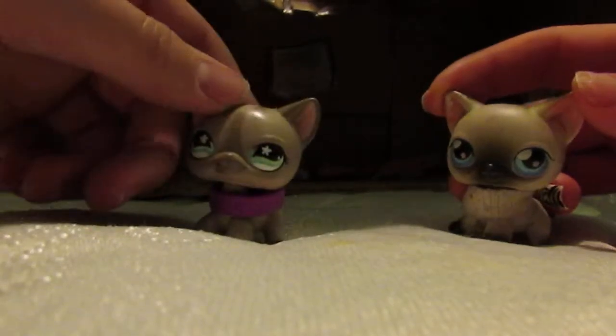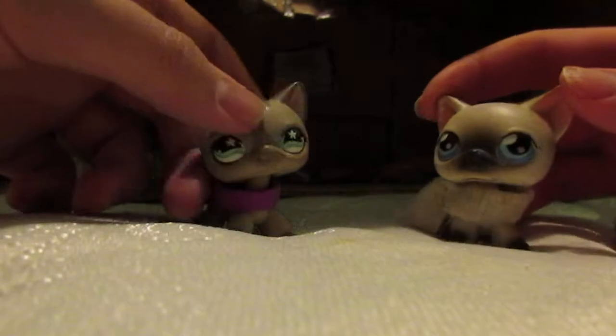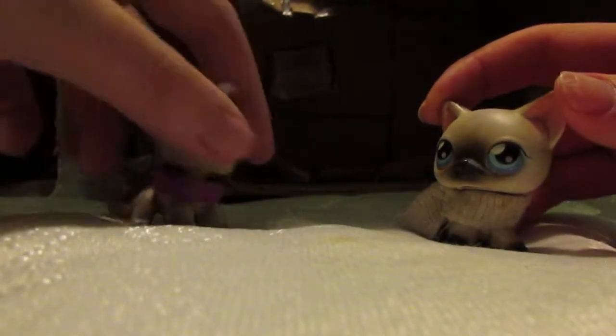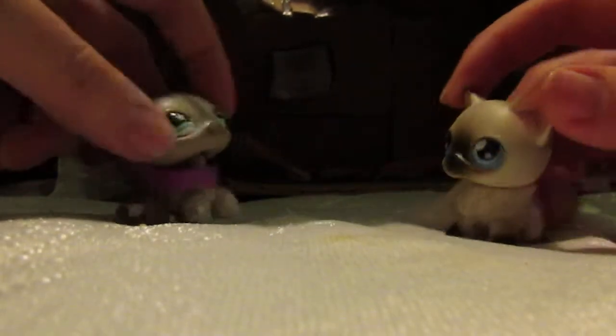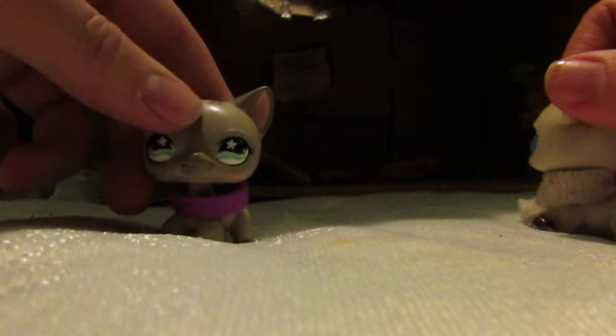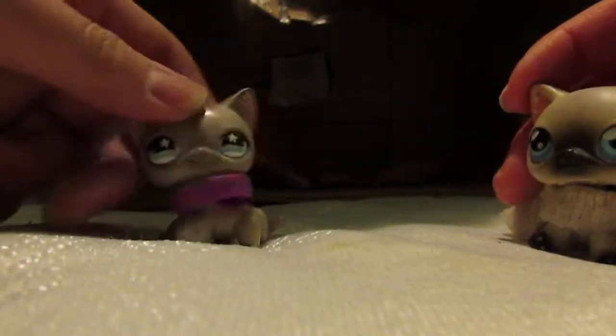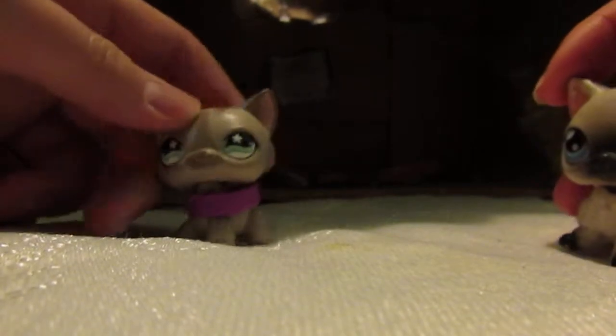So today we have my special guest Misty here. We're actually going to be showing you guys this LPS house that Sage, me, and one of my old friends made. So yeah, let's get the tour started.